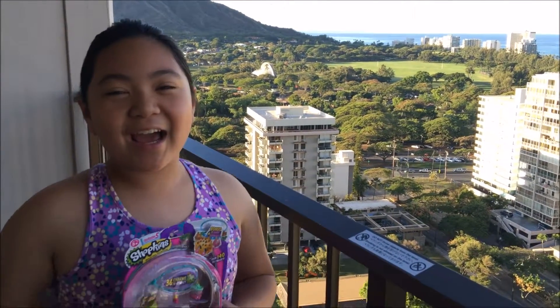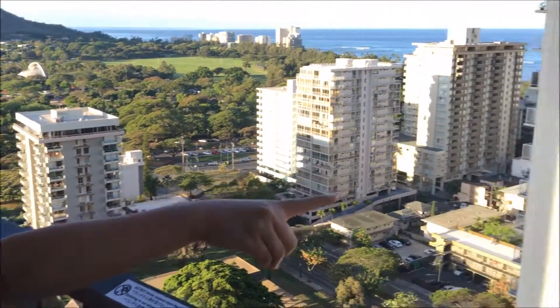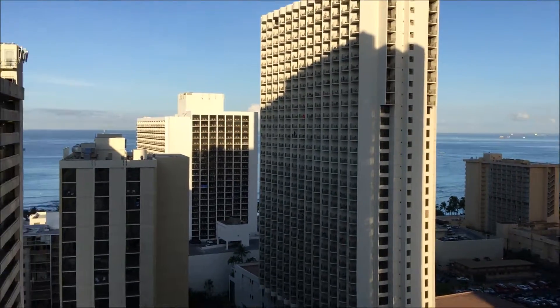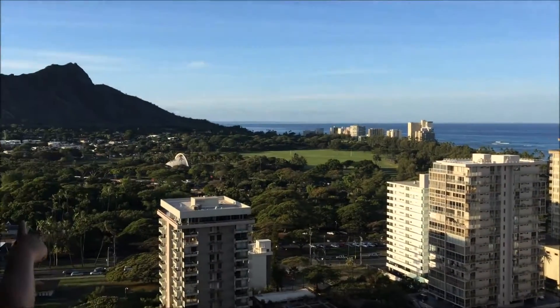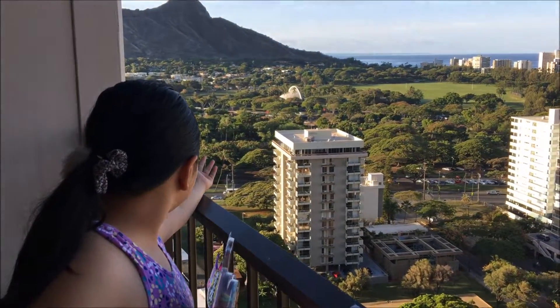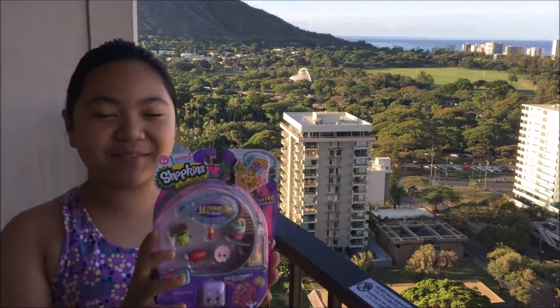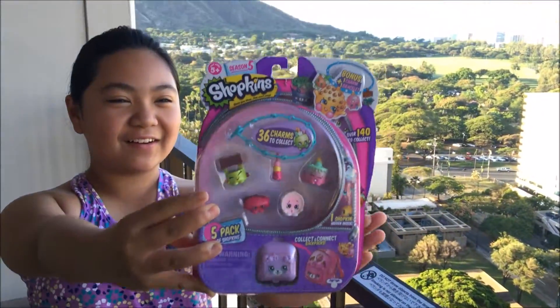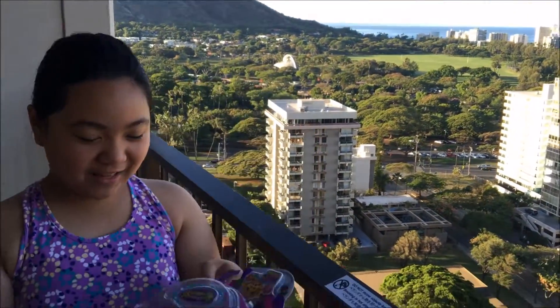Hey guys, welcome to The Family Lab. This is Georgia and today I'm in Honolulu, Hawaii. It's really early and you can see the beautiful beach, a lot of boats there too. And also you can see the Diamond Head. Since Hawaii is really beautiful today, I decided to open a Shopkins Season 5 backpack. So let's get started.